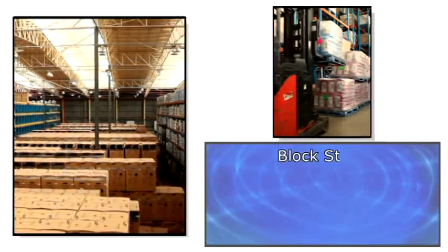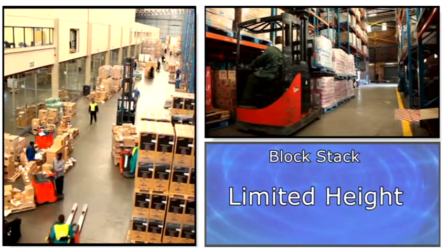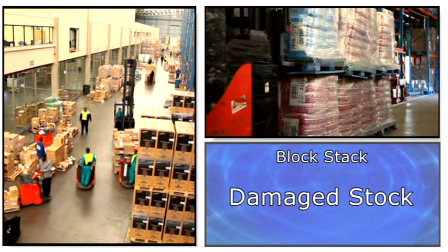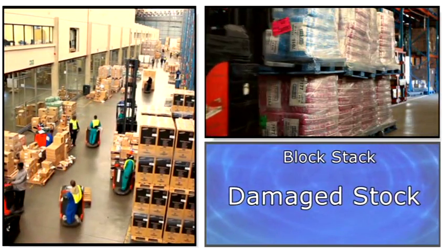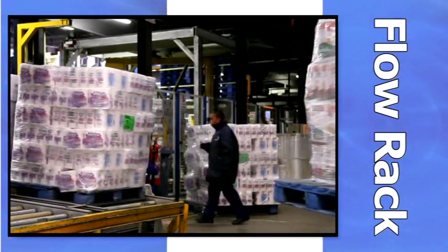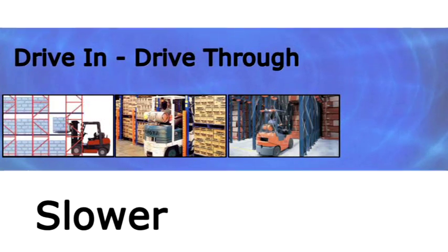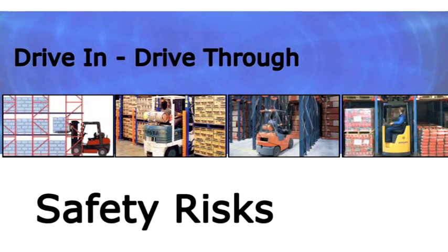With block stack storage, you typically cannot mix pallets, are limited to a maximum of 3 levels high, and often struggle with crushed damage of stock. A flow rack system is expensive and limits your operations to first in, first out. The drive-in, drive-through racking system is a slow option with safety of people and stock a continuous problem.